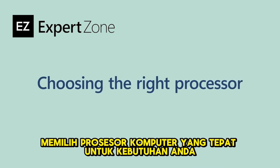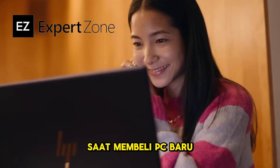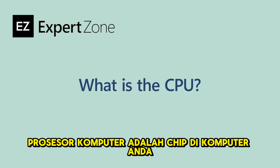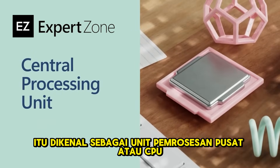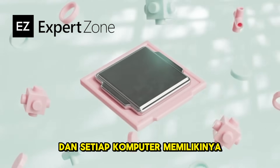Choosing the right computer processor for your needs is one of the key choices when shopping for a new PC, and here's why it's pretty important. The computer processor is a chip in your computer that helps it run. It's known as the central processing unit, or CPU, and every single computer has one.